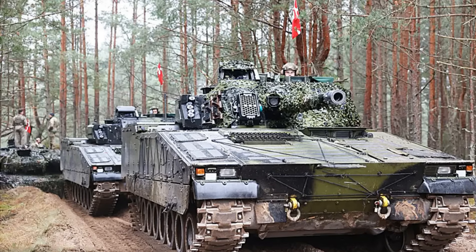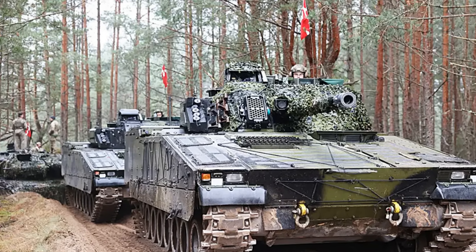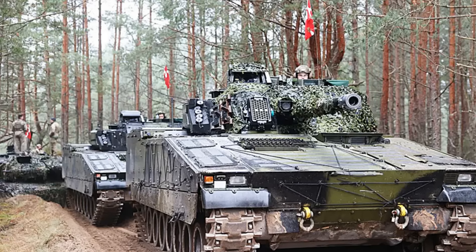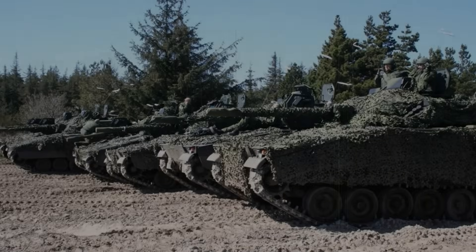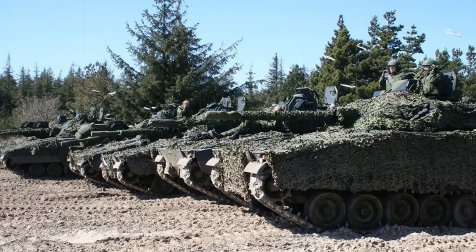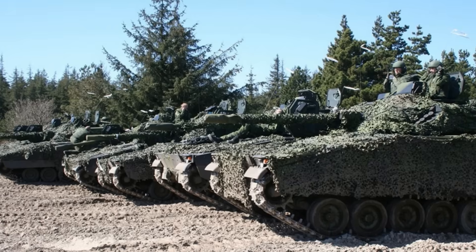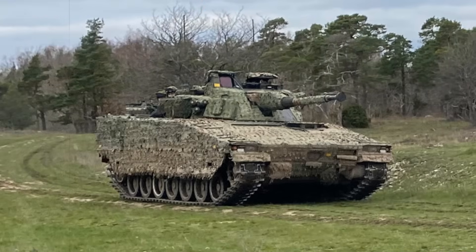This latest MKIIIC version represents a major upgrade in survivability, speed, and digitization. The vehicle includes the Iron Fist Active Protection System, a hard-kill solution that can intercept incoming anti-tank threats. Its modular armor, enhanced blast protection, and mine resistance further increase crew survivability in high-threat zones.